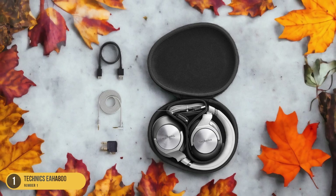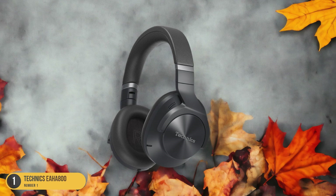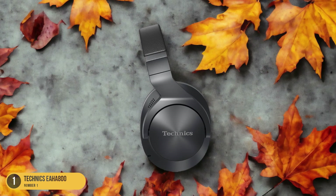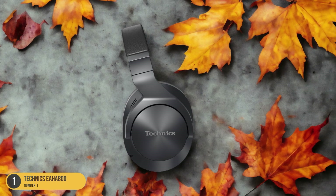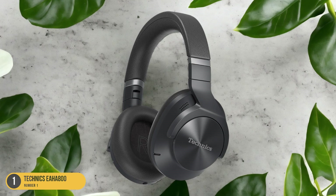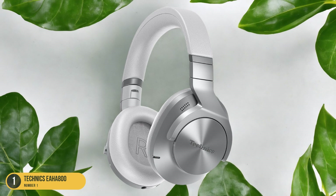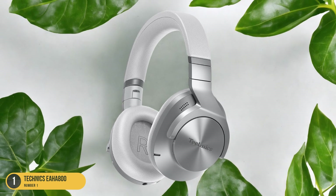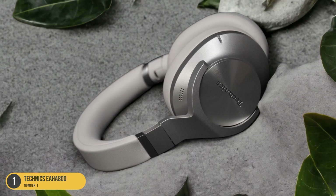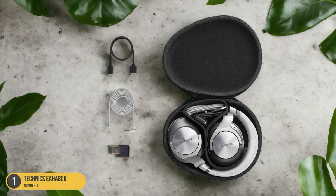The Technics EH-A800 headphones boast impressive sound quality, delivering rich and detailed audio across various genres. The deep bass and clear highs create a well-balanced sound signature that audiophiles will appreciate. Additionally, the comfortable over-ear design and plush ear cushions make extended wear a breeze, perfect for long flights or work sessions. In terms of design, the EH-A800 headphones exude elegance with a sleek and modern aesthetic. The sturdy build quality ensures durability, while the foldable design and included carrying case make them convenient for travel.